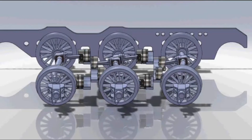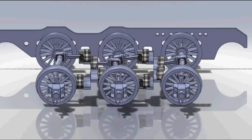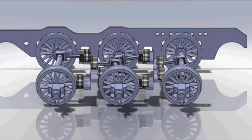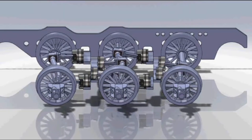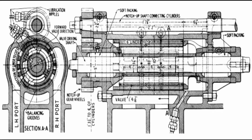But the reality was far messier. Right from the first trial runs, problems appeared. The cast-iron rotary valve casings expanded at a different rate to their bronze liners, causing serious leakage when cold. Though the valves sealed better once warm, this was hardly a practical solution for regular service. Nonetheless, the locomotive is rumoured to have reached 82 miles per hour during one test run, though this was never officially confirmed.